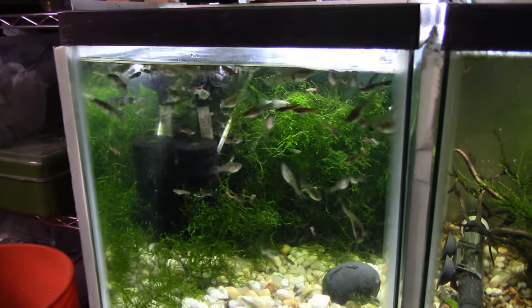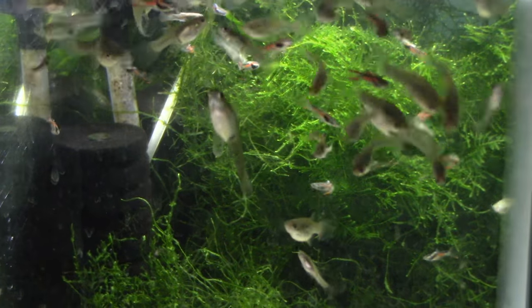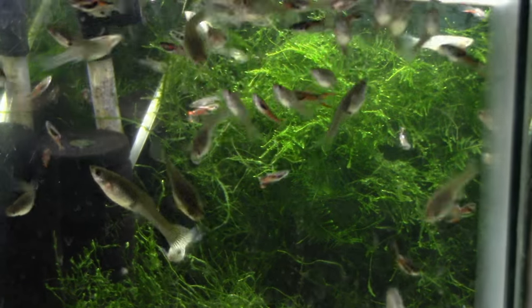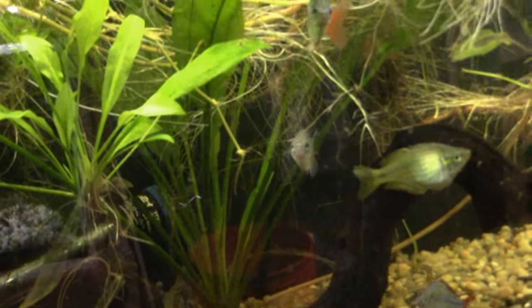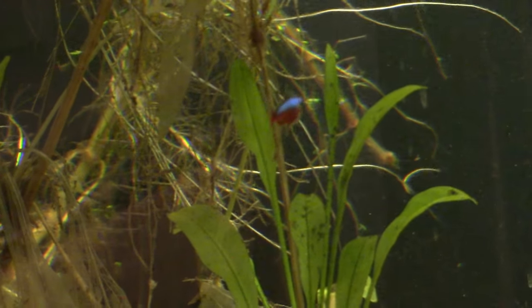Live bearers, such as these beautiful Black Bar Endlers. Various species of rainbowfish. A lone singular Cardinal Tetra. A lone singular Black Skirt Tetra.